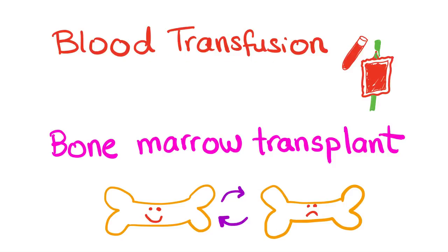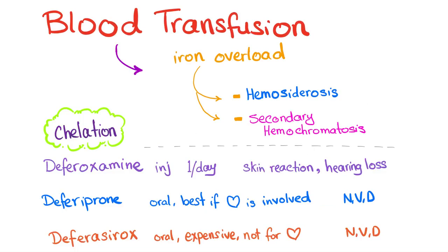How to manage thalassemia? One: blood transfusion. Two: bone marrow transplant as a last resort. But blood transfusion has a caveat — the iron overload status. Blood transfusion may lead to iron overload, such as hemosiderosis or secondary hemochromatosis.